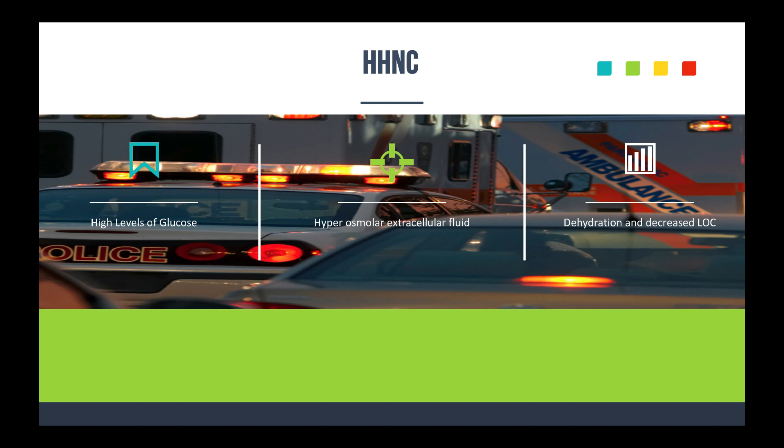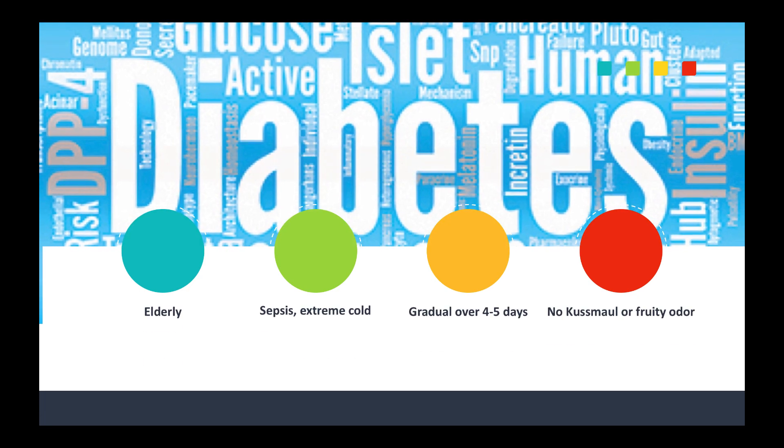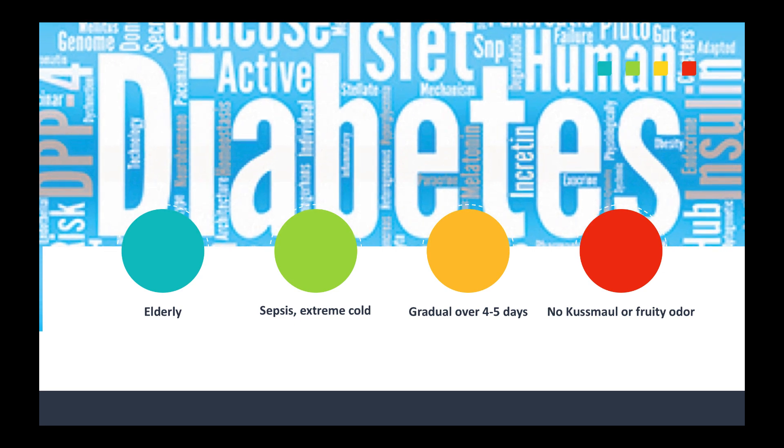What it is, is pretty much what we talked about last time — really, really high levels of glucose. It's a relative insulin deficiency. You get that hyperosmolar state in the extracellular fluid, dehydration, and the level of consciousness becomes much, much more decreased. But you're not going to have any ketones. A lot of times you'll see this in patients that are over 60 — elderly patients. It can be precipitated by an infection, extreme cold, or dehydration.